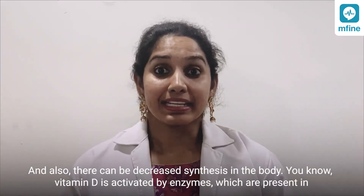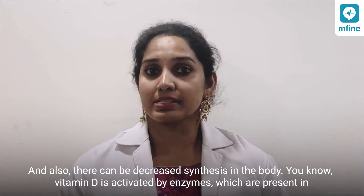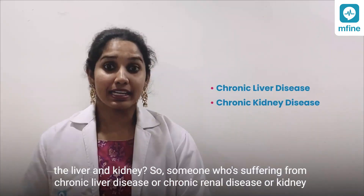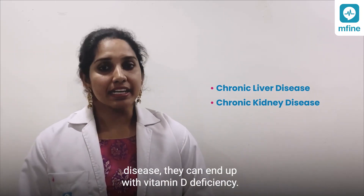There can also be decreased synthesis in the body. Vitamin D is activated by enzymes present in the liver and kidney, so someone suffering from chronic liver disease or chronic renal disease can land up in vitamin D deficiency.